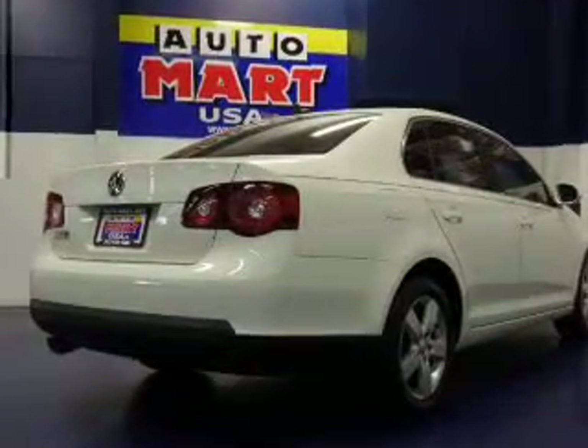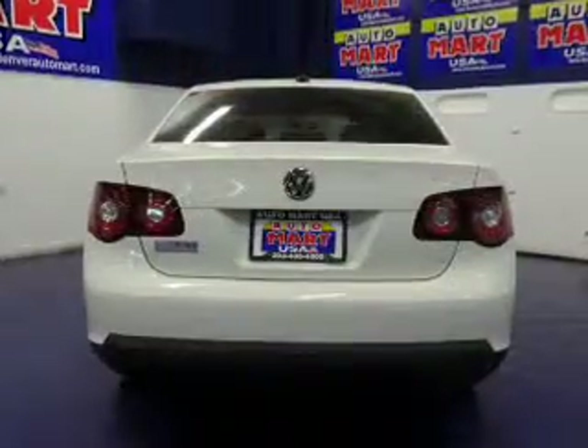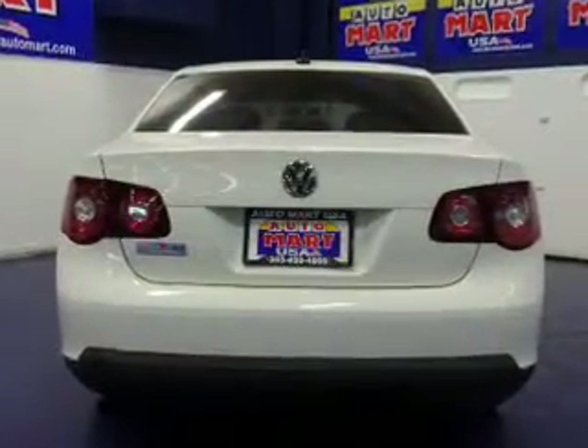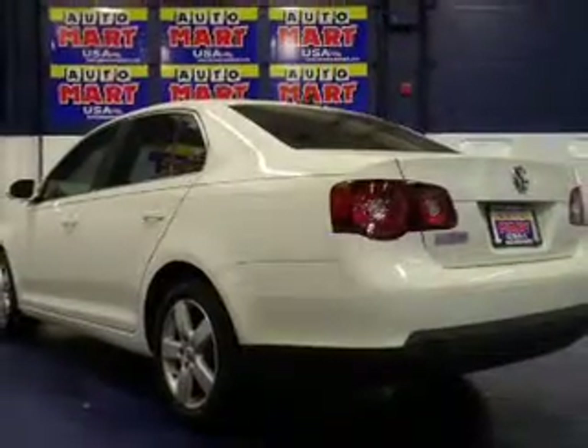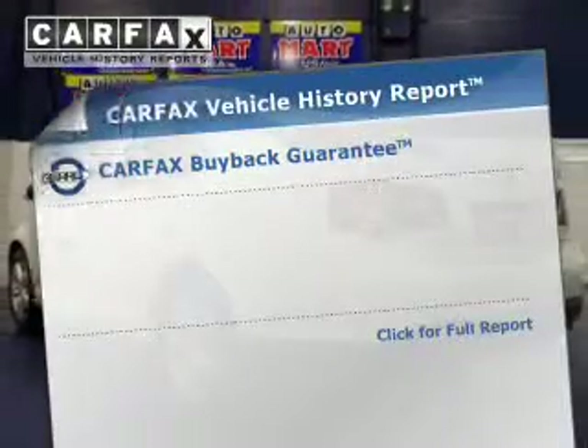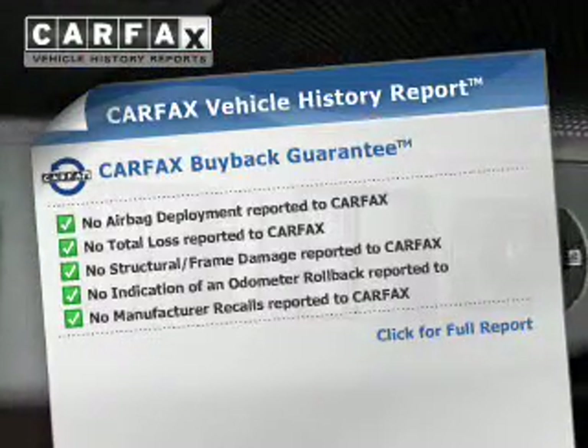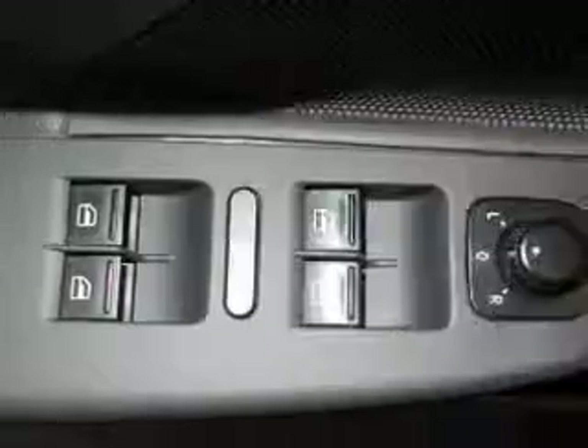Stand out from the crowd with premium wheels. You will appreciate the safety feature of anti-lock brakes. Heated seats make cold-weather driving more endurable, and the sunroof lets fresh air in. Rest easy knowing this vehicle comes with a Carfax Vehicle History Report from Carfax, the most trusted provider of vehicle information.